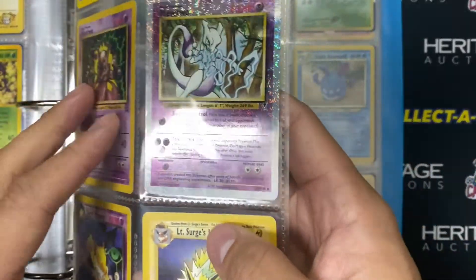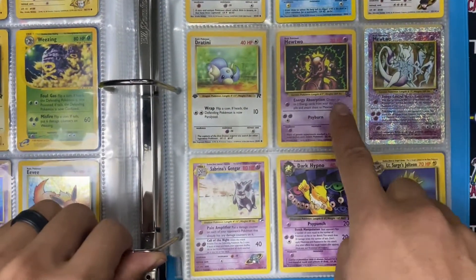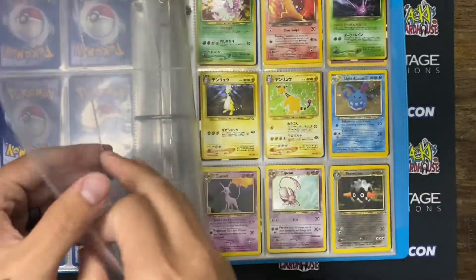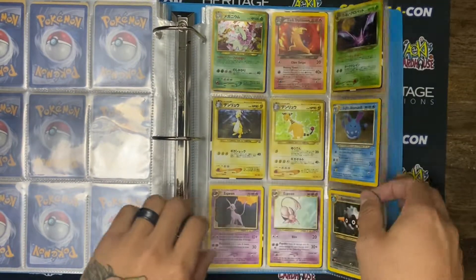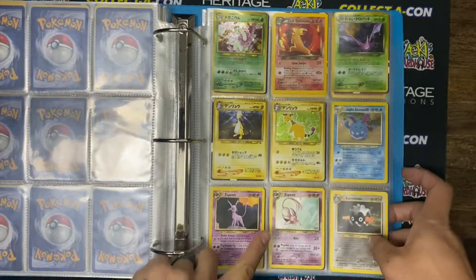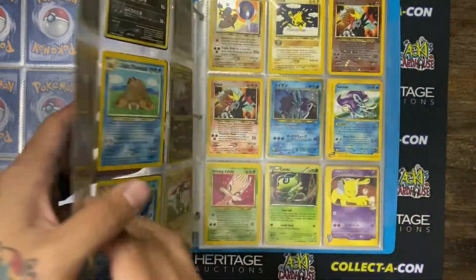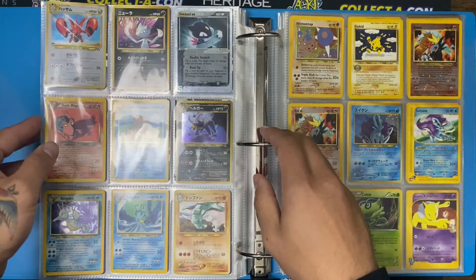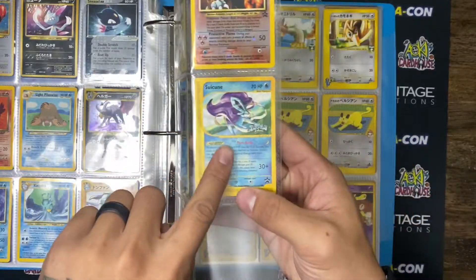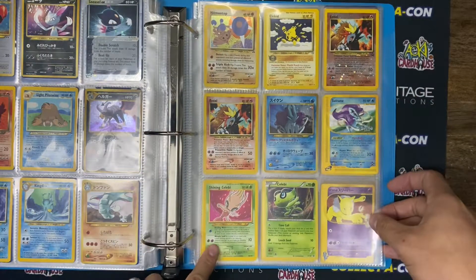So good. I think we got the whole set of black star promos in this binder — which is so freaking sick. I haven't seen all the black star promos together in such a long time. Let's keep going guys, we are definitely at the end here, but I just can't get enough of this. Some Japanese stuff, dark Typhlosion, more Japanese — very cool. Espeon — one of the best Espeon cards without a doubt. More Japanese — gotta love the Japanese. Suicune, we got the Pokemon Forever promo, we got the other Entei, two Entei black star promos, the Japanese Suicune, and a shining Celebi. Love that set though.